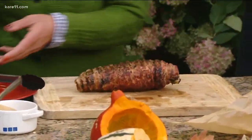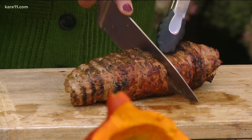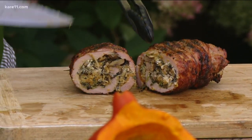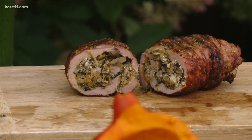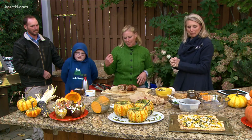It's seared on the outside — look at that, so tender! You can see the fun layers on the inside. Before cooking, you brine the pork to keep it nice and tender — actually just about 20 minutes is enough. And it is gorgeous!